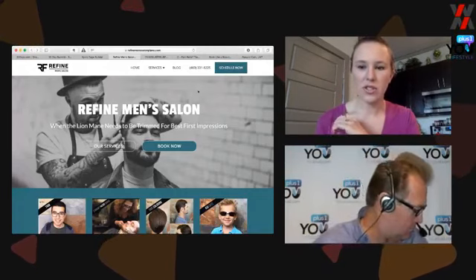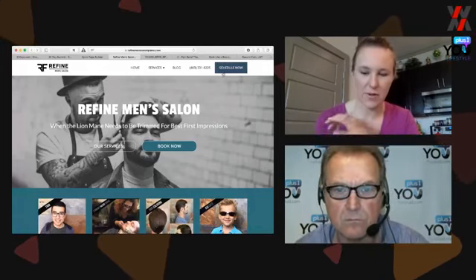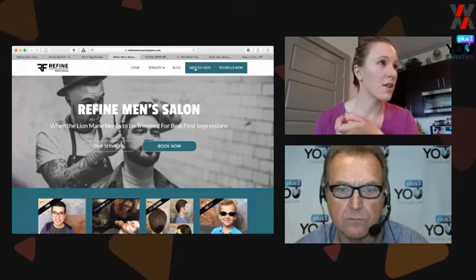Your primary call to action should be highlighted everywhere — it's in the top right-hand corner. 'Schedule Now' or 'Book Now,' whatever you want to call it. The next one is a phone number, and it's a linked button, so if you push it, it will actually go ahead and call.